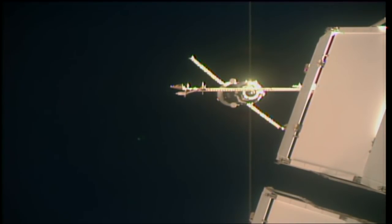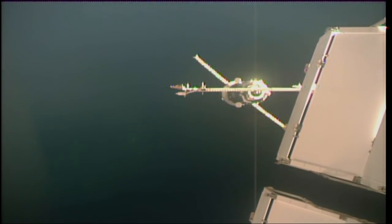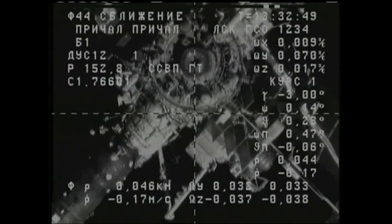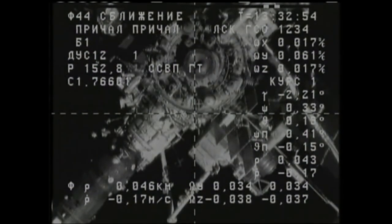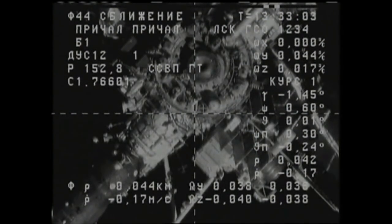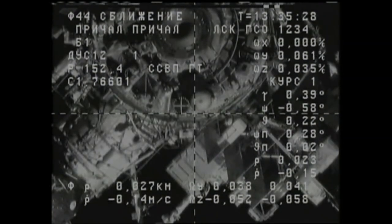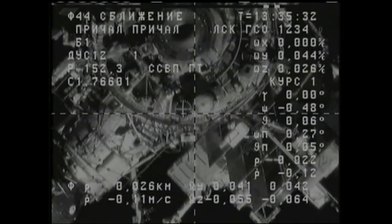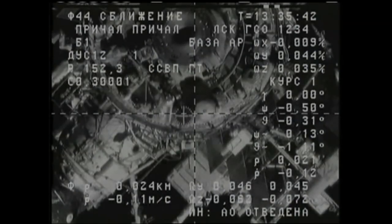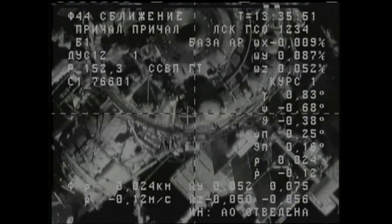Once the docking has been completed, Mazurkin and Shkaplerov will spend the next few hours performing a series of leak checks at the interface between the Progress and the aft port of the Zvezda service module, before they open the hatches and begin unloading some of the higher priority items — part of the three tons of food, fuel, and supplies that the Progress is delivering to the station. At 45 meters range, abort command is enabled — a command the cosmonauts can send if required to stop the approach in the unlikely event a problem would occur.